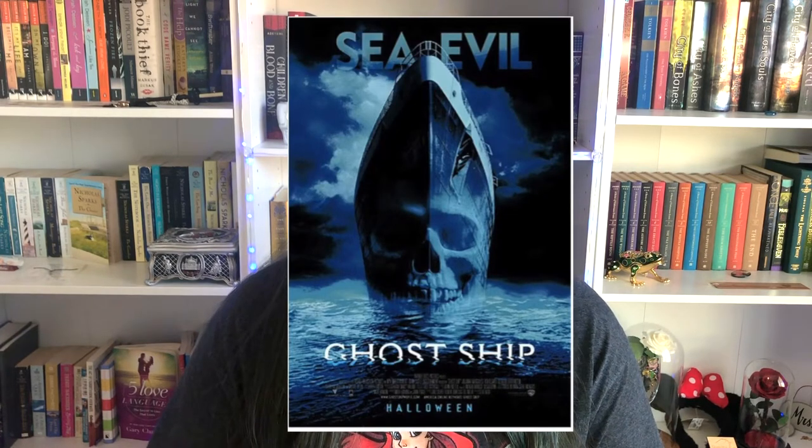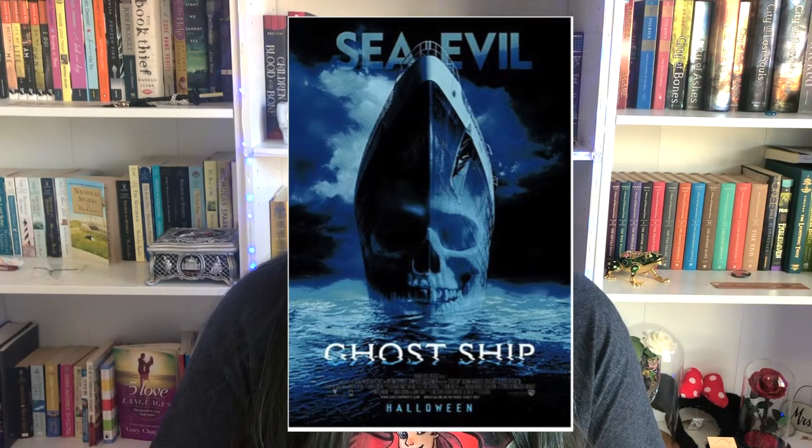For a bad example of a short tagline, this is from the movie Ghost Ship. The tagline is 'Sea Evil' — a really, really bad tagline. It doesn't add any new information that we couldn't already get from the title and the cover, and the pun sets a tone for a comedy horror rather than a supernatural horror.